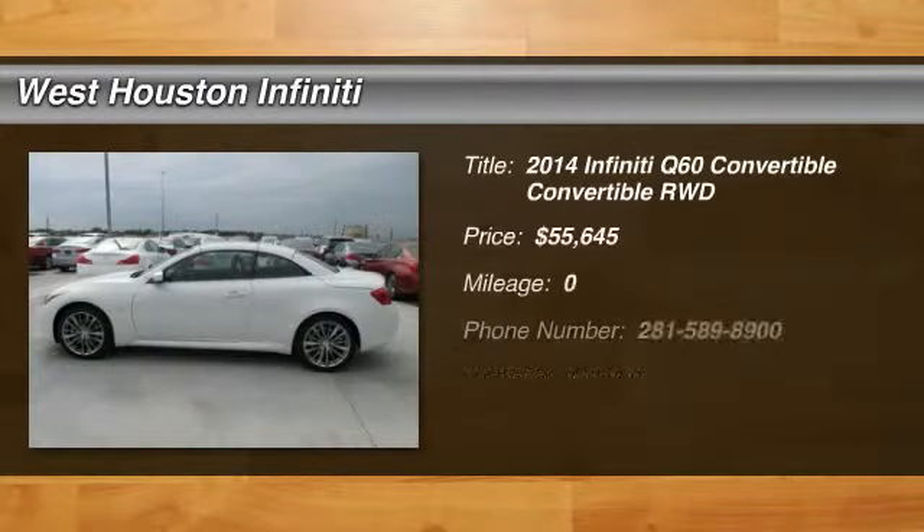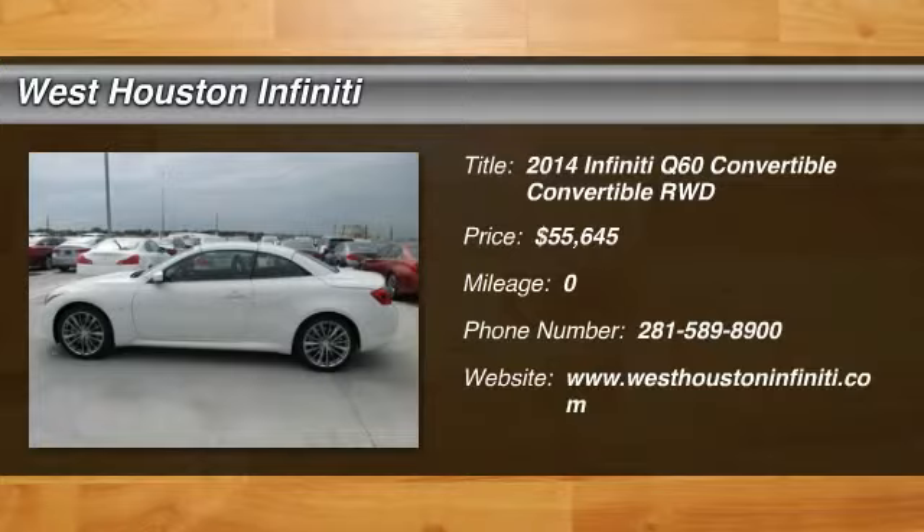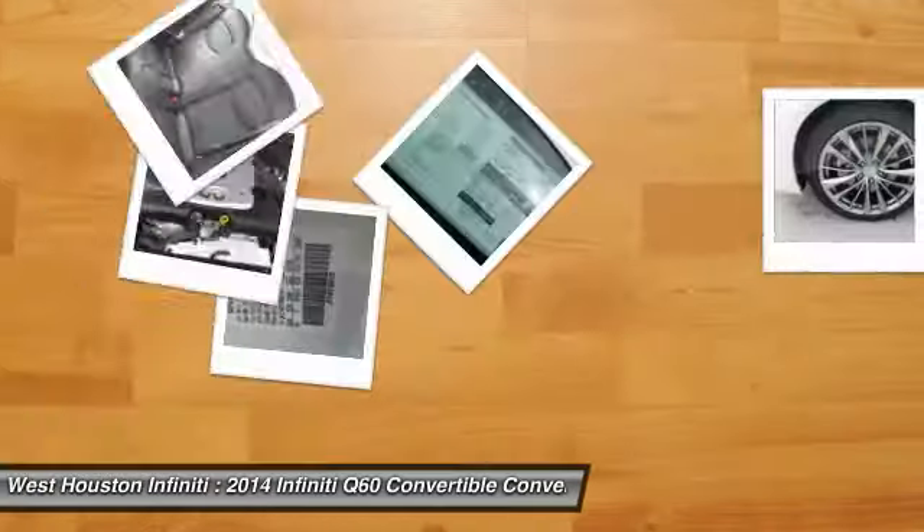The 2014 Infiniti Q60. The Q60 delivers massive power with refinement and precision. It is responsive and agile while offering a comfortable ride and a luxurious interior.